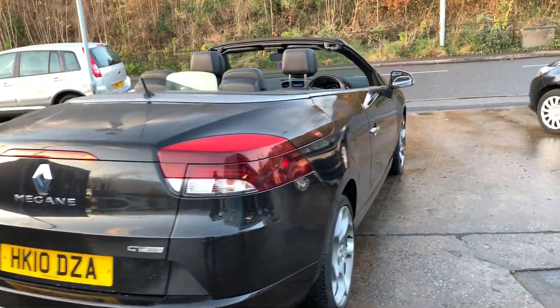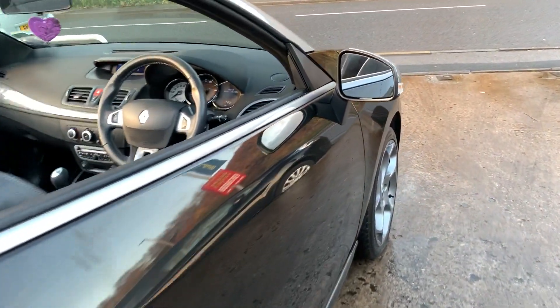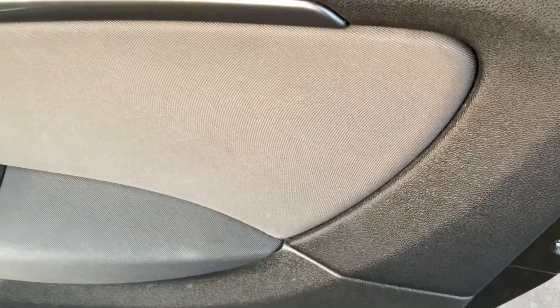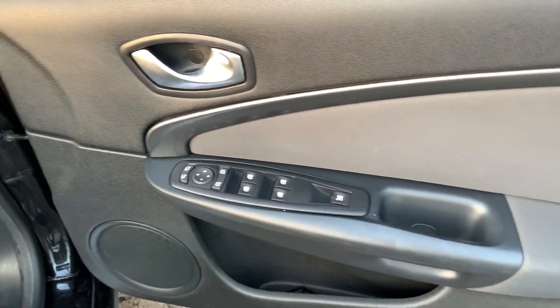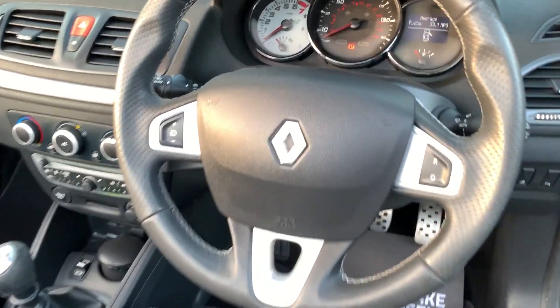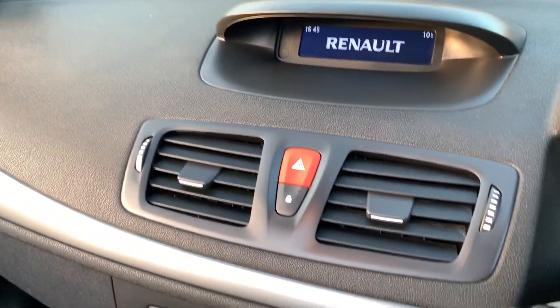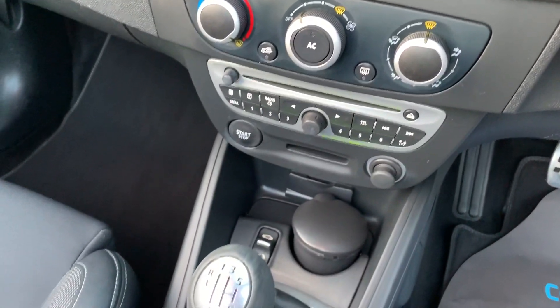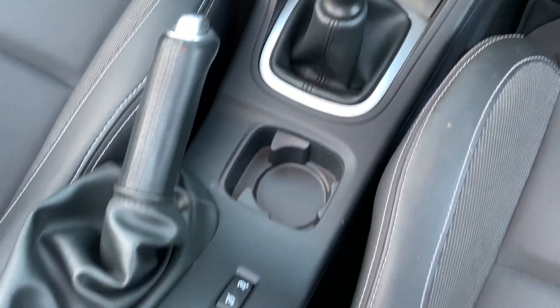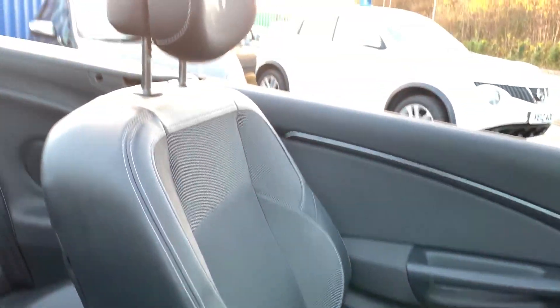I'll show you inside. Inside the car: electric windows and mirrors here, radio controls on the steering wheel, cruise control, air conditioning, radio CD, electric roof, 6 speed. Off seats in grey with leather trim.